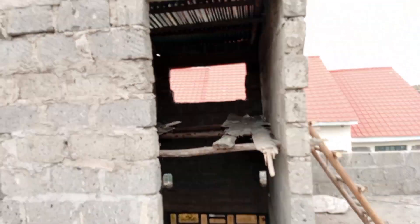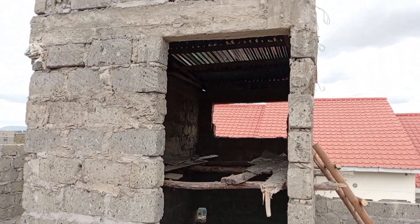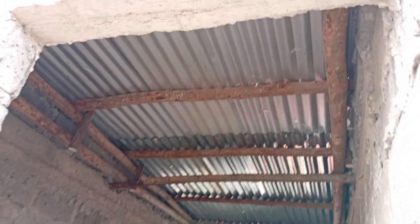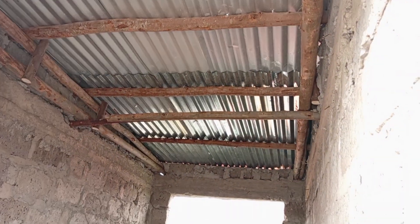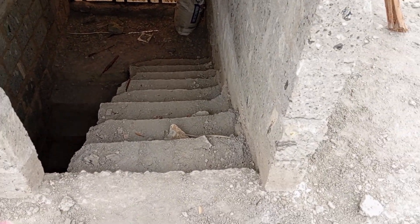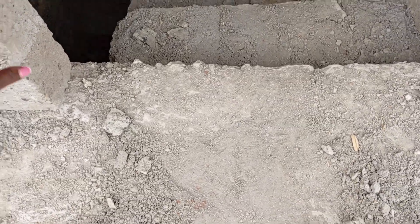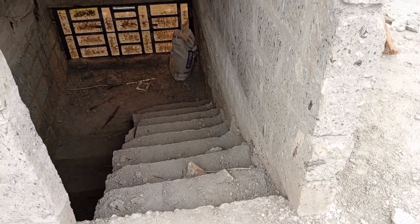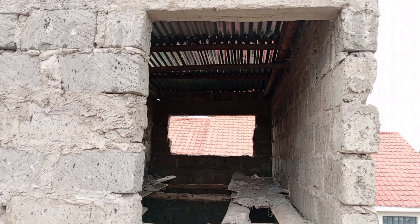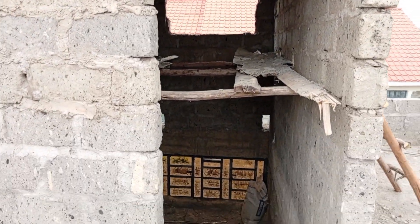That's how the staircase car house looks, and the parties are like this. Now when it rains, the water will not spill down the stairs. We still need to raise this place a little higher so that even if water comes from the slab it will not be flowing down. We also still need a door here.